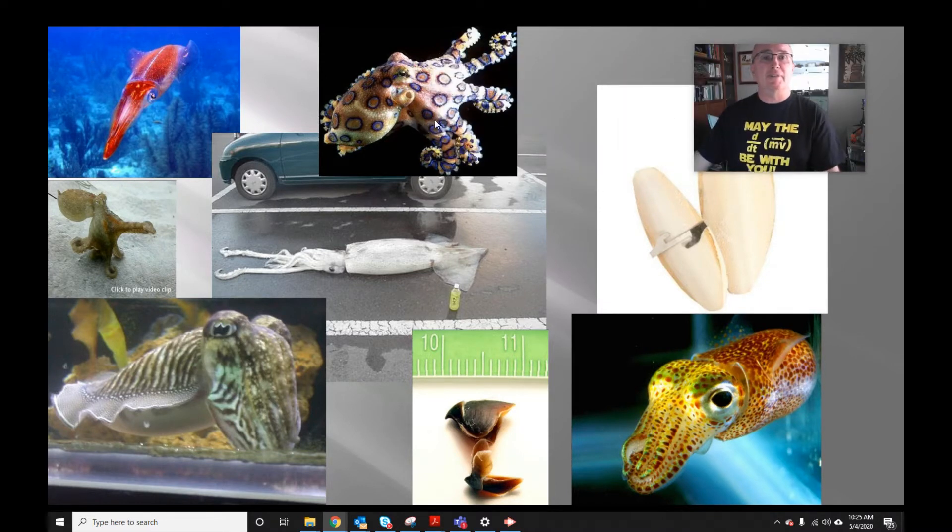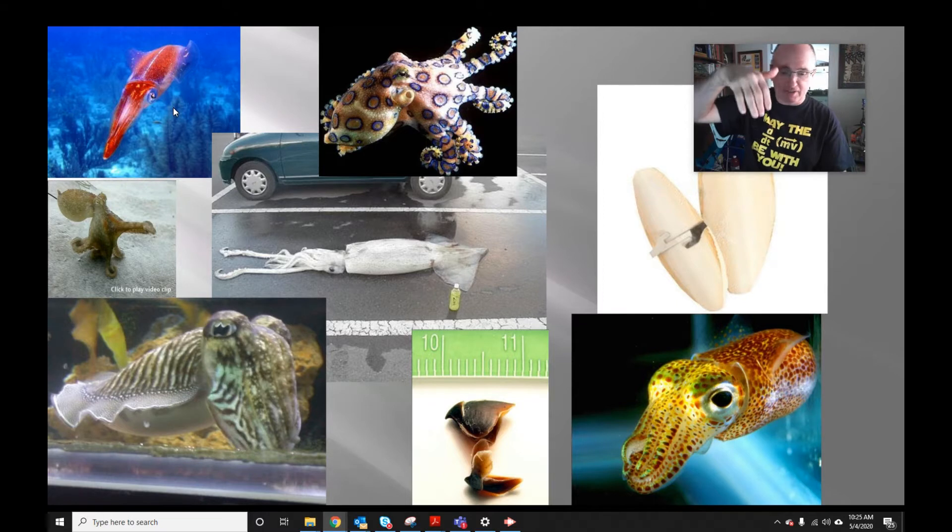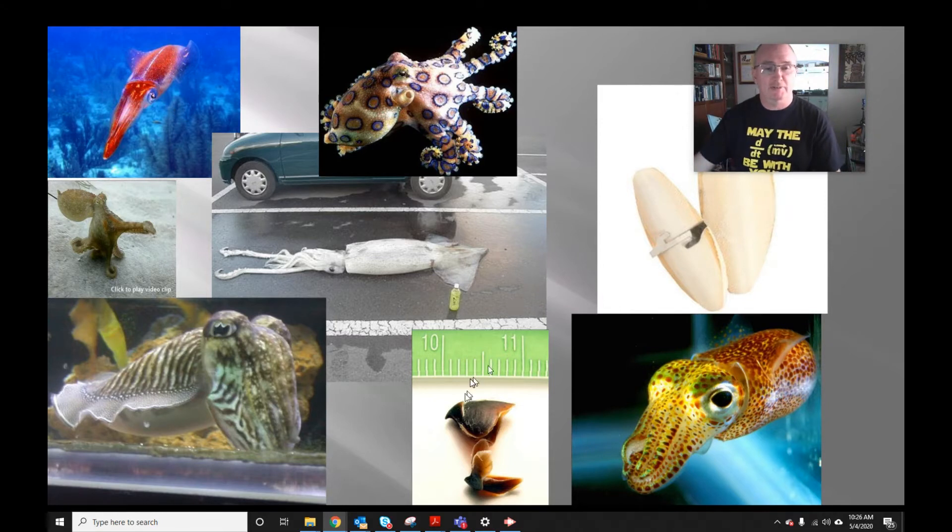This is the blue-ringed octopus — very, very venomous. Most octopuses have venom glands, some stronger than others. Here's an octopus crawling along the bottom. This is a Humboldt squid — you can see how large it is relative to that car. Notice how squid are darker on top and lighter on the bottom. If a predator above looks down, the darker top blends into deeper darker ocean water. If a predator below looks up toward the sunlight, the lighter underside blends in — countershading helps them blend into the environment.